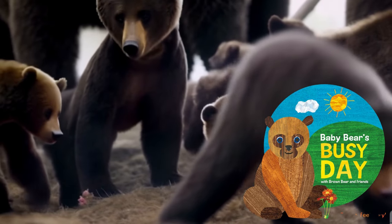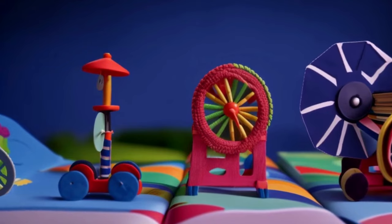Your child will be captivated by the spinning wheel, flaps, tabs, and more.